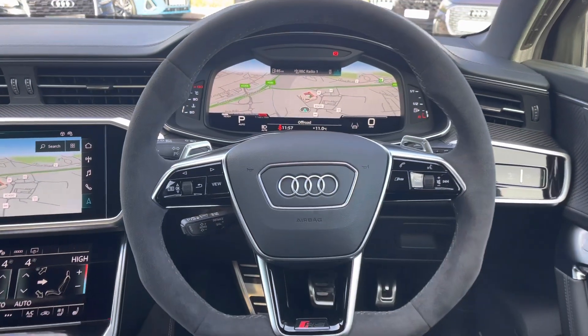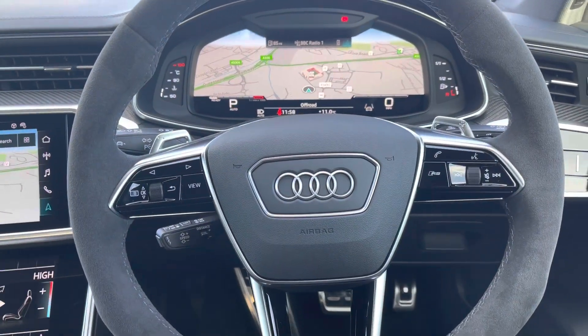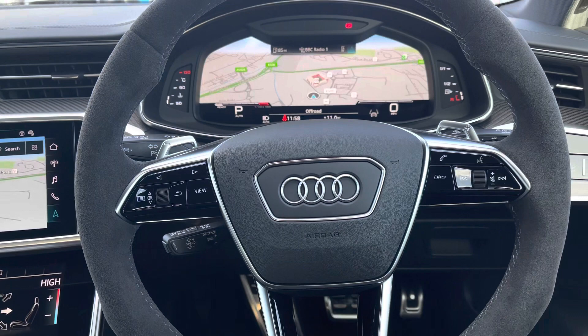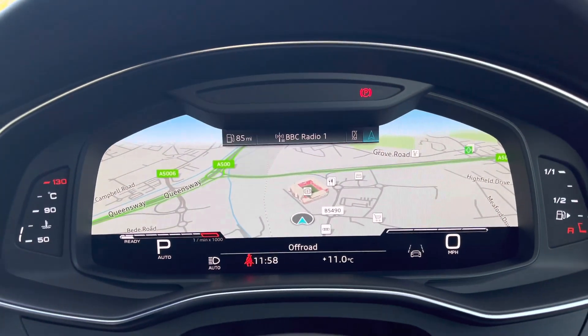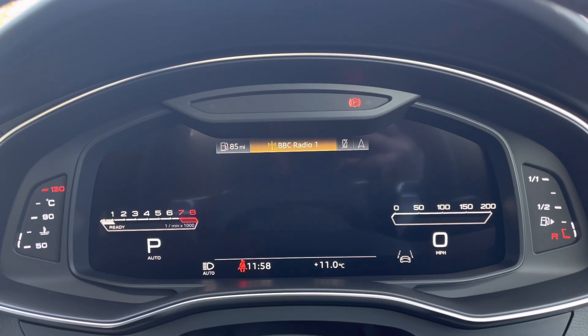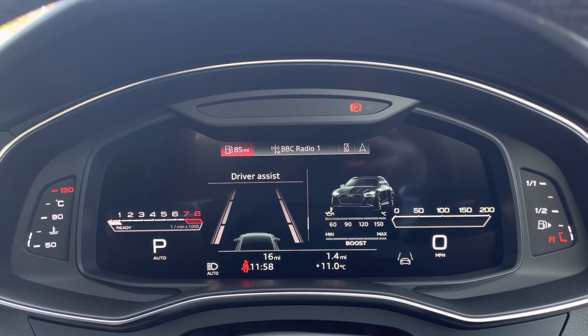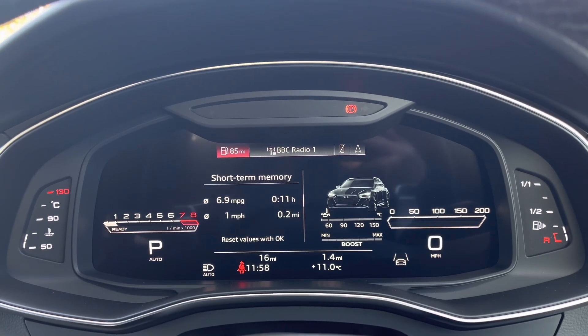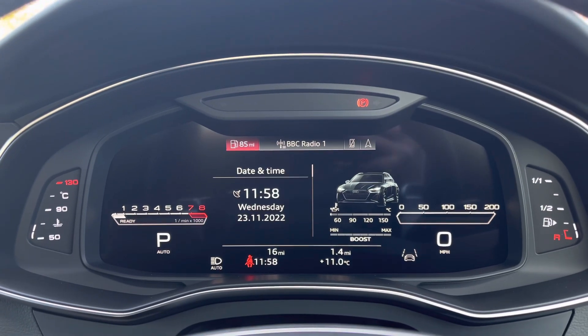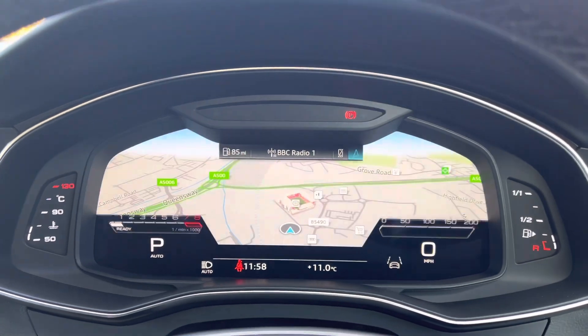This model does feature the additional tour pack, which includes the adaptive cruise control with the speed limiter, efficiency assist, and swerve and turn assist. Here we also have the Audi virtual cockpit display, showcasing lots of important information, including those additions in the tour pack such as lane departure warning.